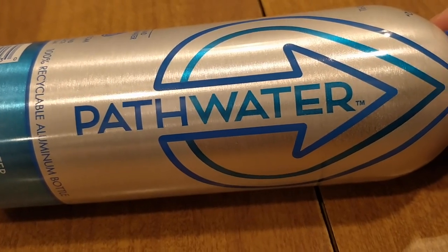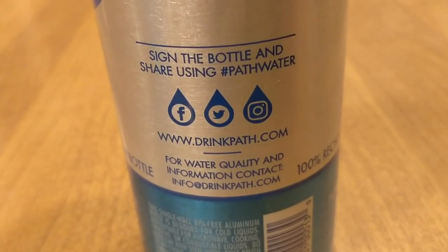Here's the Path Water. This is in a cool reusable bottle — it comes with water in it, then you drink it and you're able to clean it out and keep using this bottle over and over again. I mean, you can technically reuse any bottle, but this one is made to be reused. It says not to put it in the dishwasher but to hand wash it. Plastic lid, aluminum bottle.